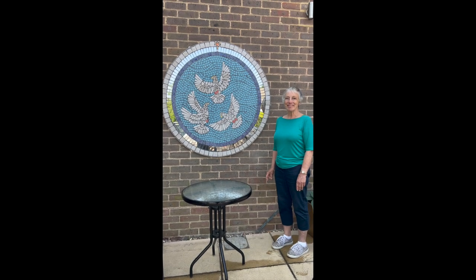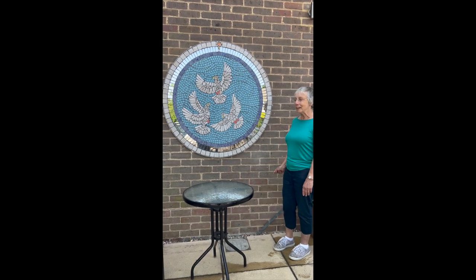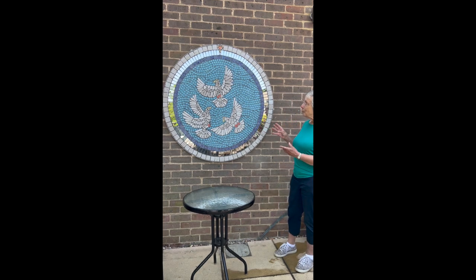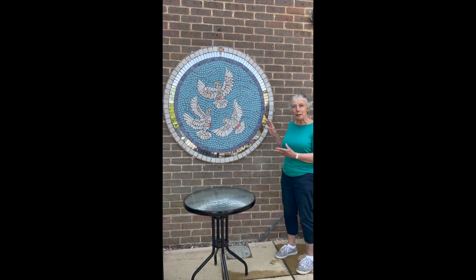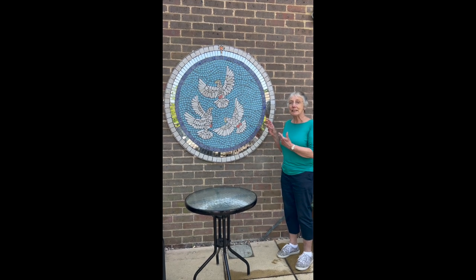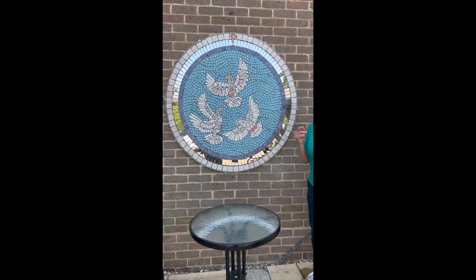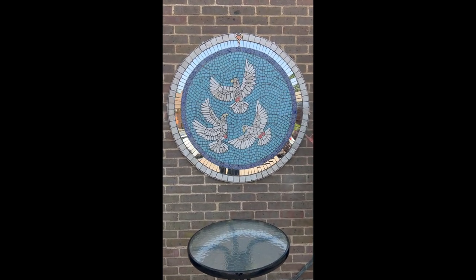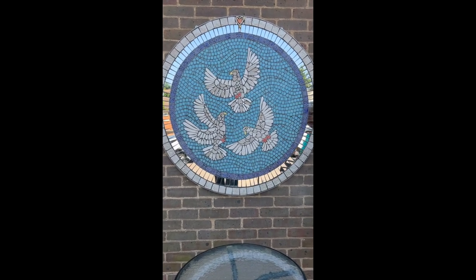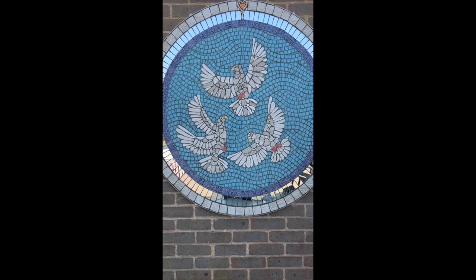Hello, Ruth is on the management committee. This is such a wonderful mosaic — our three doves representing the Dove Cafe that we have in our church. The tiles have been made by many members of our community: senior citizens, members of the St Thomas's congregation, children, old people well into their 90s. It represents everybody coming together and it's just beautiful. We're so proud to have it on our wall.